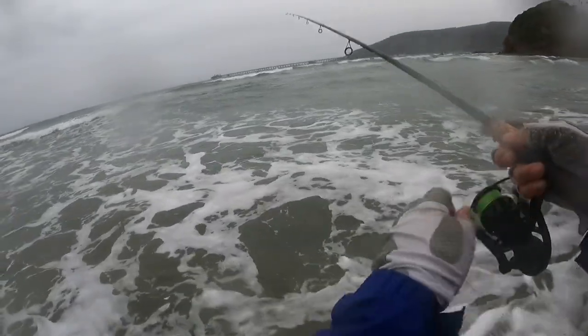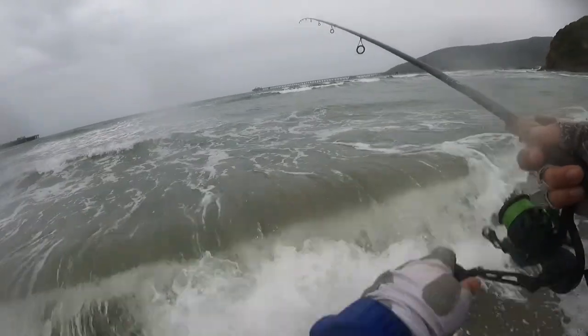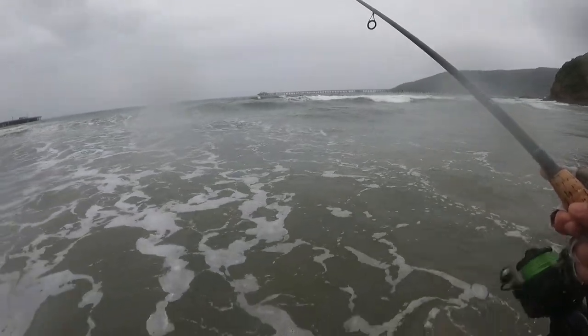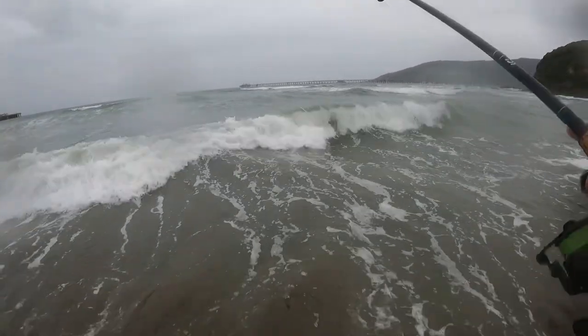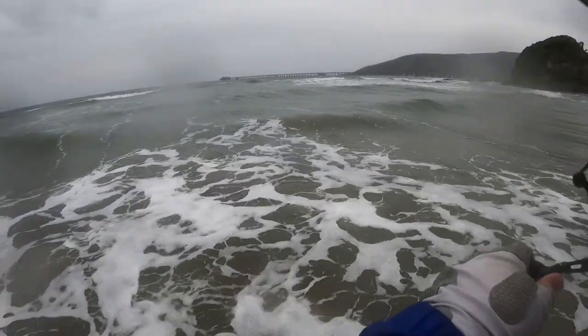The water is clear enough today. Jerk and then retrieve — slow and steady. Let's jerk it and then pause. Just pick up that slack. Jerk and pause. Let them inhale it.